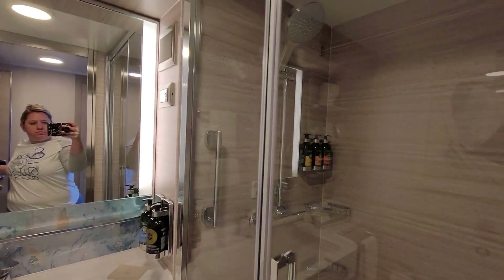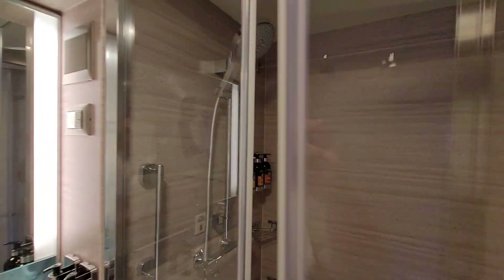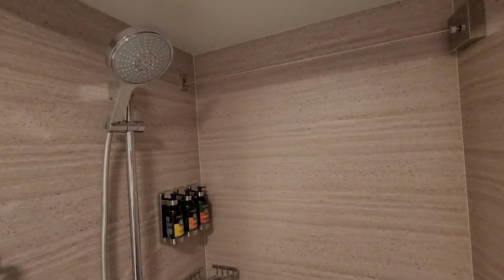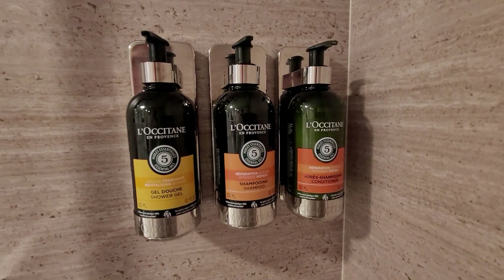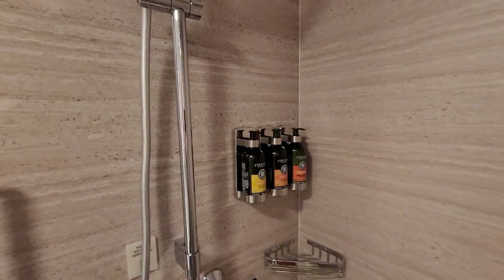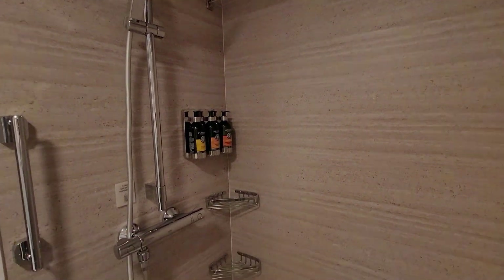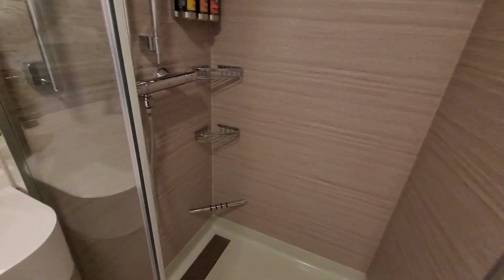The shower is fantastic. It's actually like the showers in all the other room types, but they do have different amenities. Shampoo, conditioner, and shower gel — the regular rooms just have a shampoo and conditioner together and a shower gel. So let's go out and see the rest of the room.